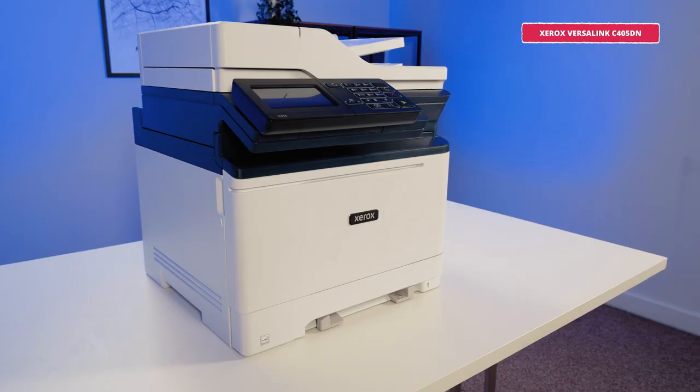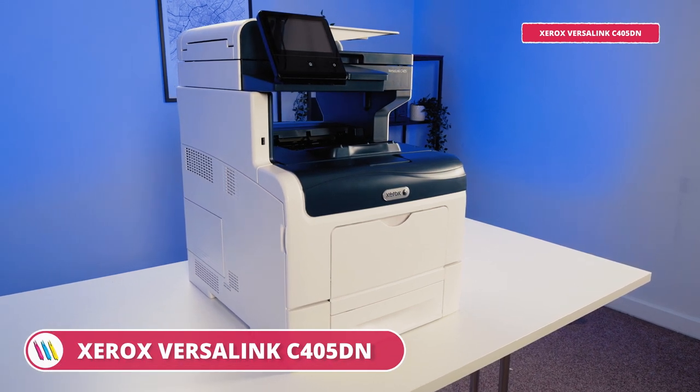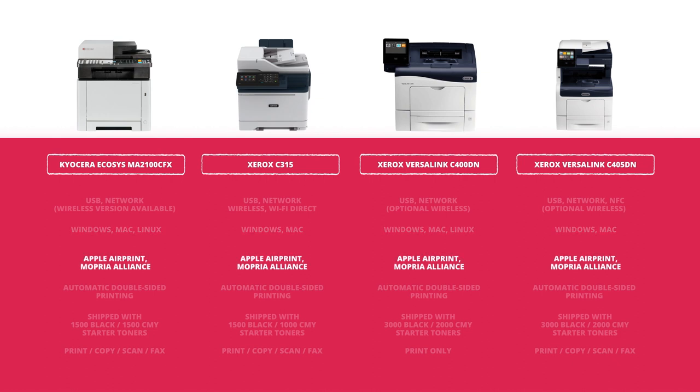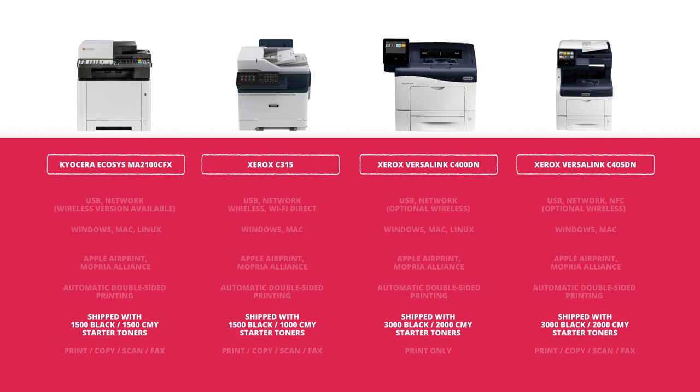So we've looked at four printers today: the Kyocera Ecosys MA2100CFX, the Xerox C315, the Xerox VersaLink C400DN and the Xerox VersaLink C405DN. All four offer USB and network connectivity, while the VersaLink C405DN also uses high-tech NFC connectivity. Each device is Windows and Mac compatible, whilst the Kyocera and the Xerox VersaLink C400 also offer additional Linux compatibility. They all work with Apple AirPrint and Mopria. Automatic double-sided printing is a standard feature across the board, they will all continue printing in mono when out of colour toner, and they're all shipped with generous starter toner packs.